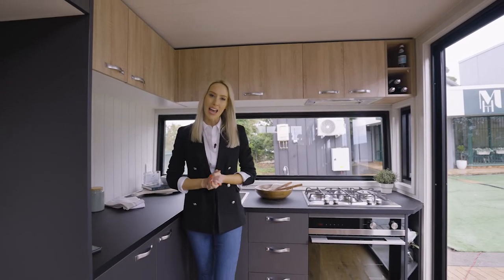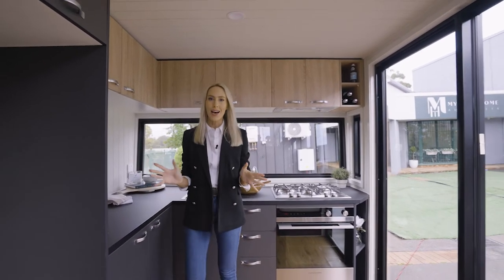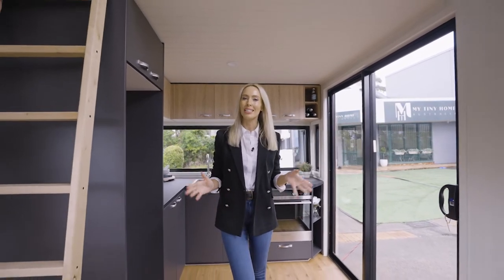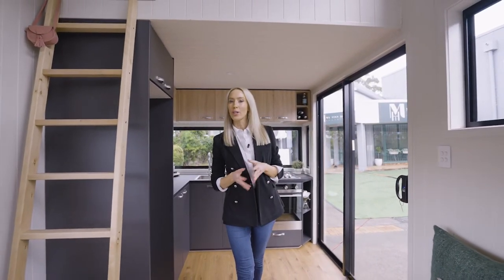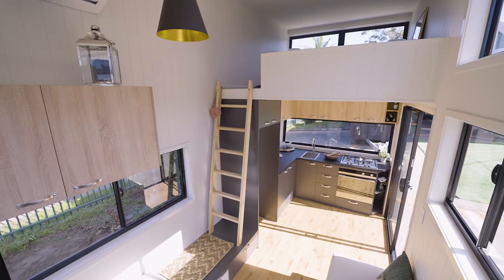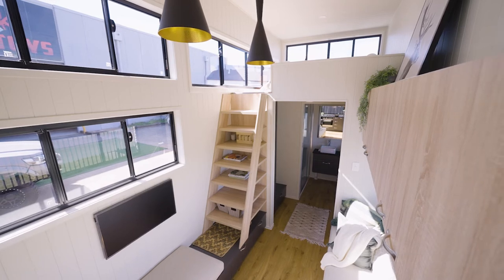Welcome to Grand View Villa. This is the largest model in the range, featuring two loft bedrooms and a natural contemporary design suitable for a couple and guests or a family. This model is only a few metres longer than our smallest home, however it makes a big difference.